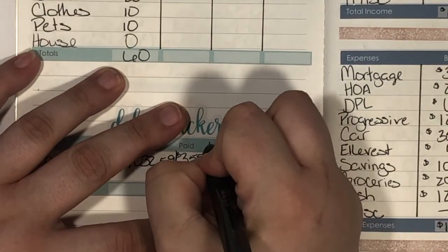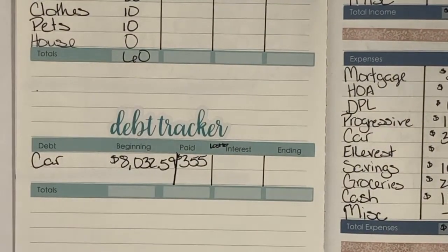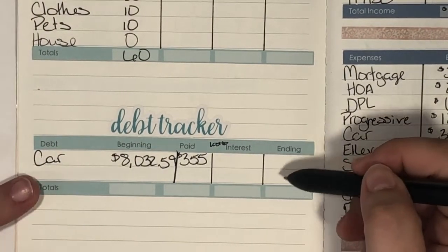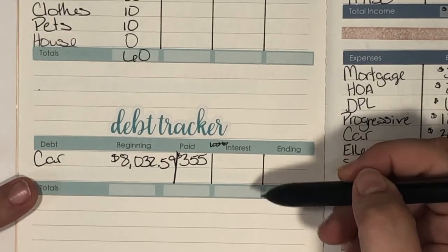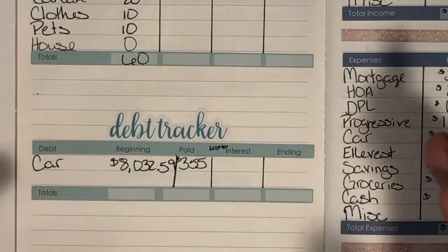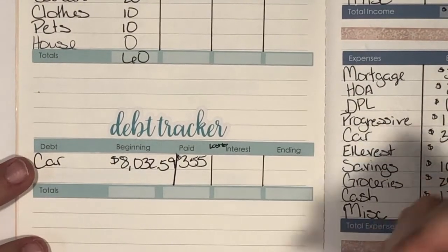I'm going to put up here 'lost to interest' because I want to know how much I'm losing every month to interest. I don't do this with my mortgage because I would cry — and I am in the process of refinancing, so it's about to get a lot better. But I like to know this on my car loan — how much I'm paying the bank to use their money to drive my car every month.